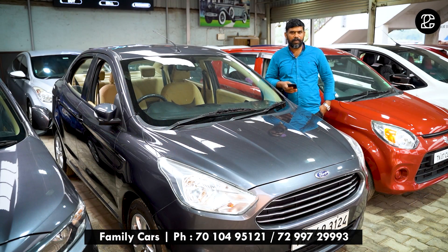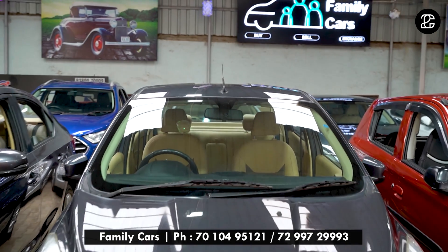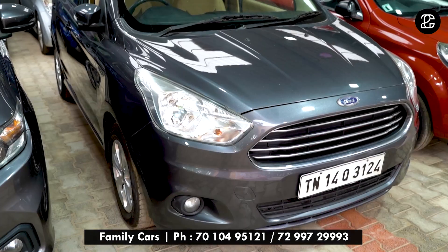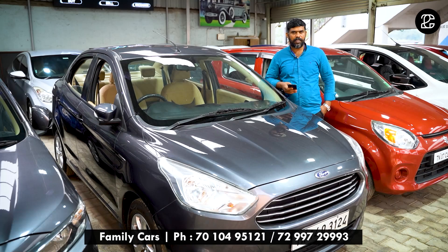This is a Ford Figo Aspire, 1.5 Titanium, manual transmission, petrol engine, model 2018, single owner, with 10,490 kilometers run.